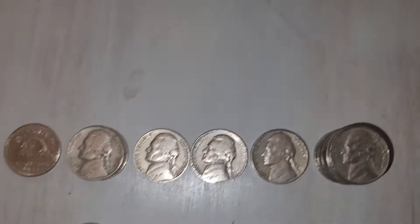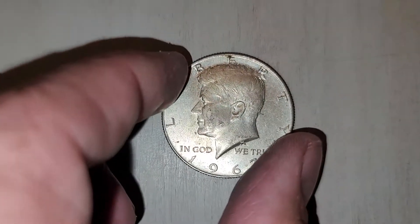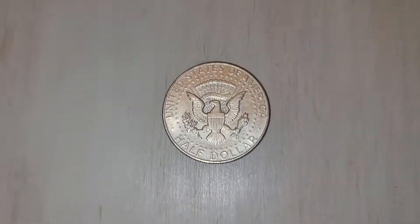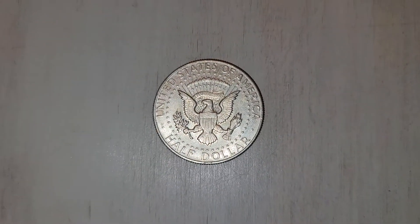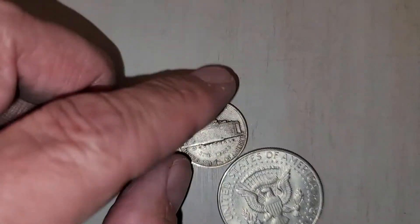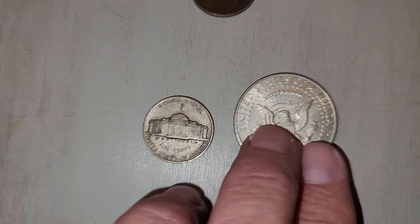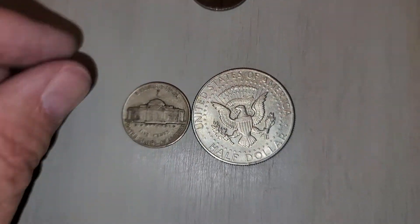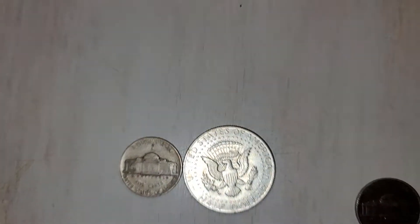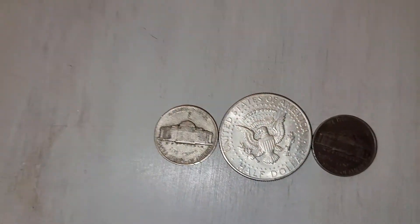We got those finds. We did get the 1967 Kennedy, which I really wasn't expecting, and a whole bunch of coins that I've got to check for varieties. That's it for today. If you enjoyed that hunt, please give me a thumbs up, subscribe, hit the bell notification, and we'll see you next time.